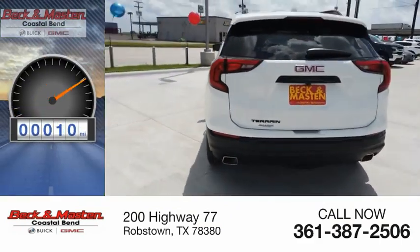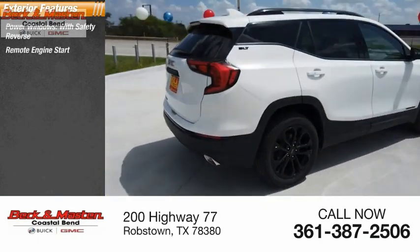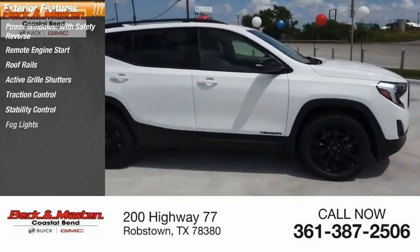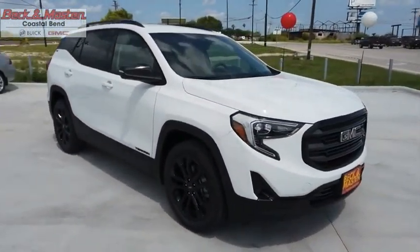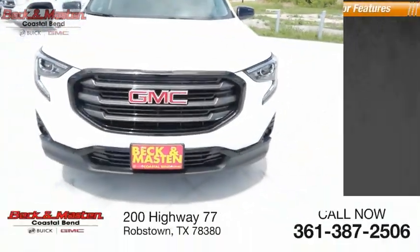This vehicle has less than 100 miles. Here are some of this vehicle's great options: power windows with safety reverse, remote engine start, roof rails, active grille shutters, traction control, stability control, fog lights, power brakes, braking assist, and ambient lighting.